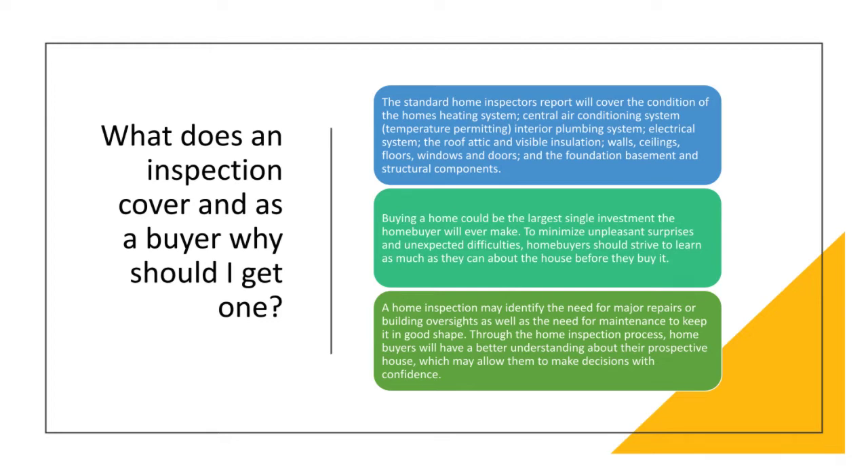Regarding the 'temperature permitting' note for AC systems: the temperature should be above 65 degrees at night for 72 hours — roughly three days of temperatures higher than 65 degrees Fahrenheit — before we can test the air conditioner system. The air condenser on the outside of the home is affected by outside temperatures, and if the components of the condenser are too cold, turning it on prematurely could damage the condenser.